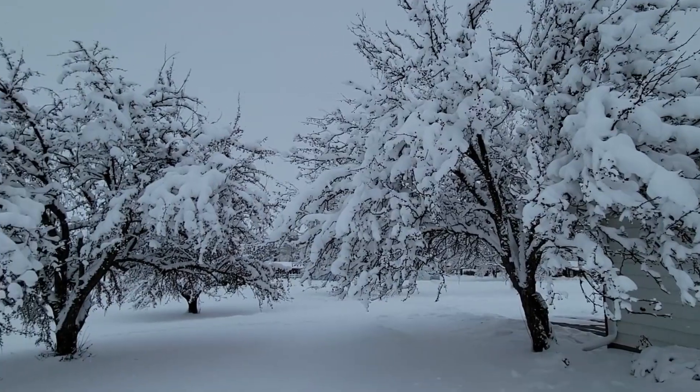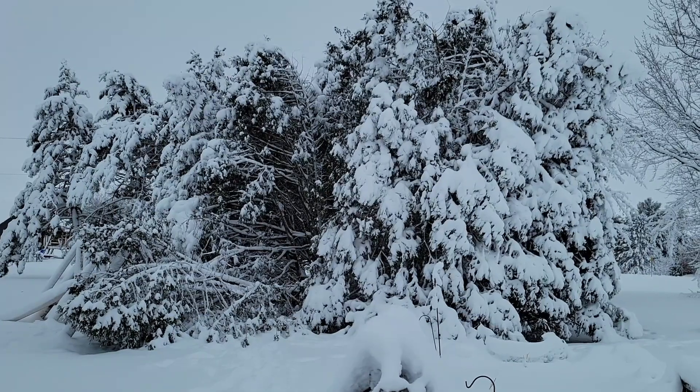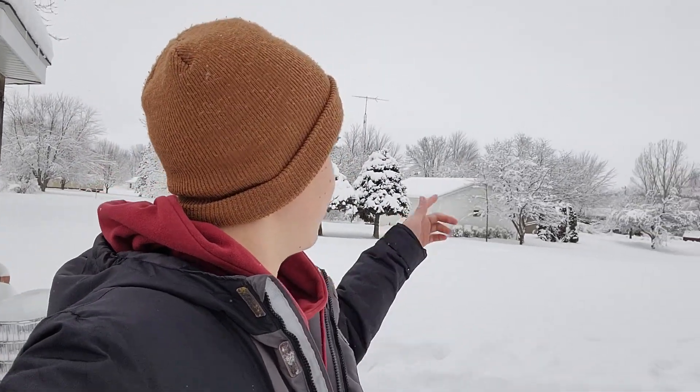They got it back on later that afternoon, early evening, so that was good. But as you can see, there's a lot of snow in the trees — that's really what caused the power outages. A lot of snow sticking to the tree branches. Usually when that happens it falls off right away, but the reason it's sticking so much is there's a layer of ice underneath all that snow. It rained before it snowed — got a ton of rain, and then we got a ton of snow.